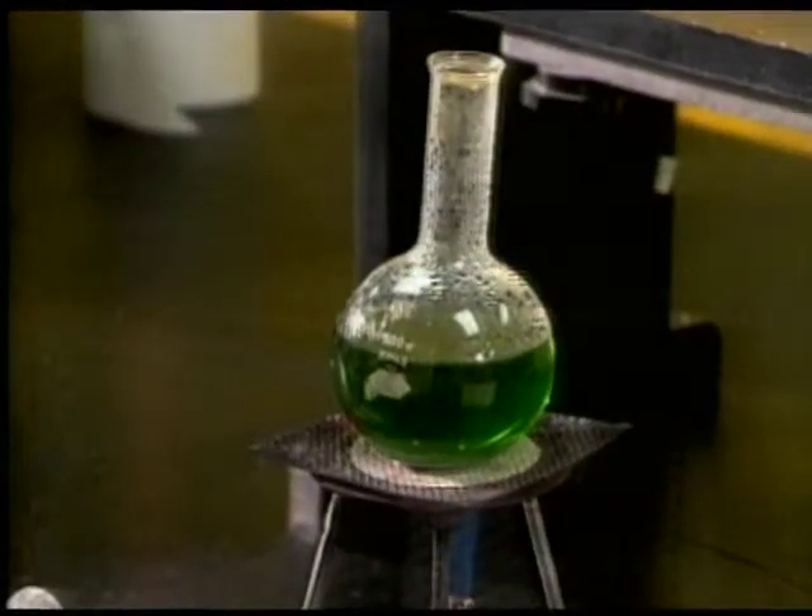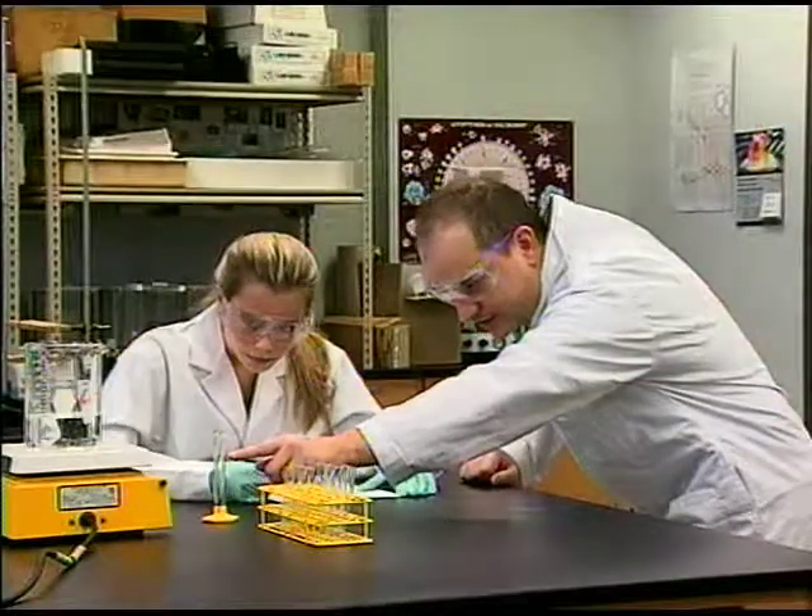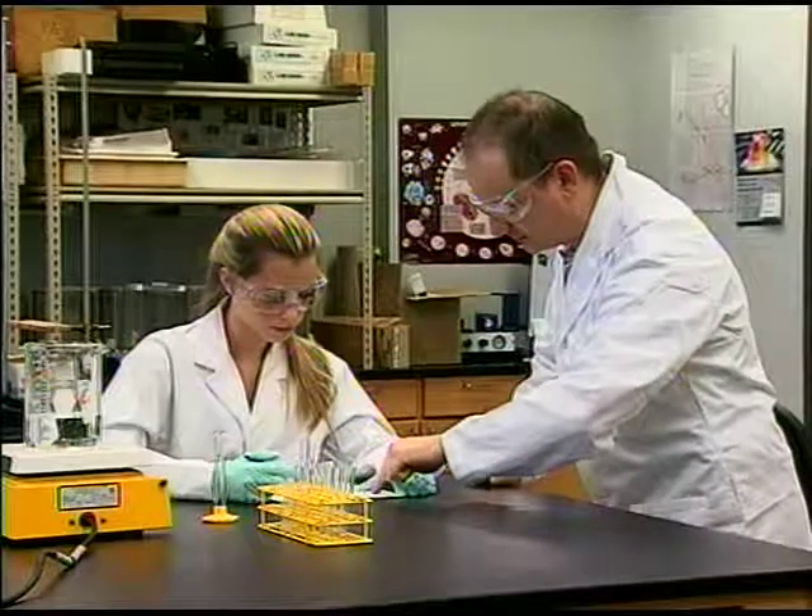Never perform unauthorized experiments or alter experiments or procedures. If you're curious about trying a procedure not covered in the experimental procedure, consult with your laboratory instructor.